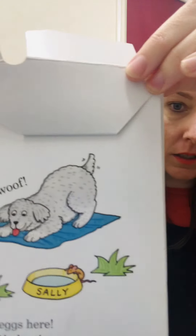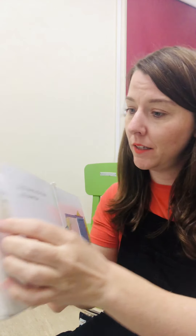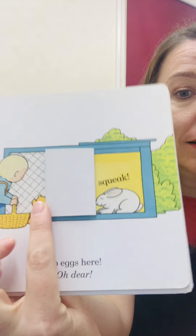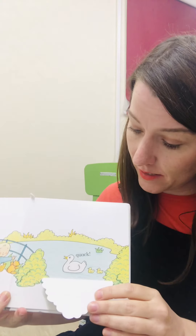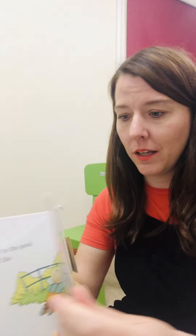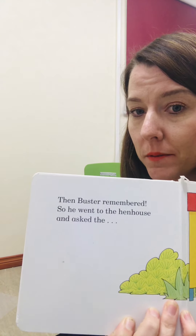So he went to the kennel. Can you see any eggs? No eggs here. Oh dear. Do you think Buster will find any eggs? So he went to the hutch and asked the rabbit. Can you see any eggs? No eggs here. Oh dear. So he went to the pond and he asked the duck. Can you see any eggs? Oh no — no eggs here. Oh dear. Then Buster remembered. So he went to the hen house and he asked the hen.